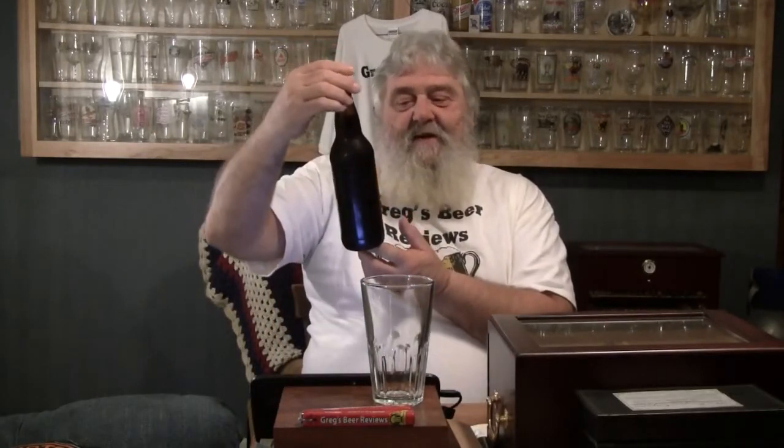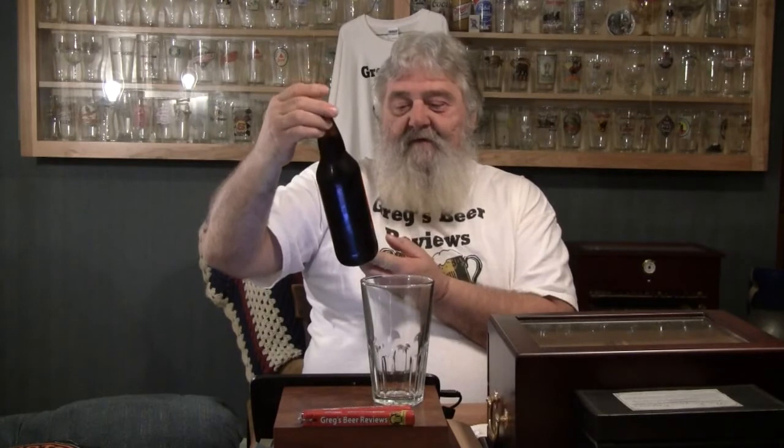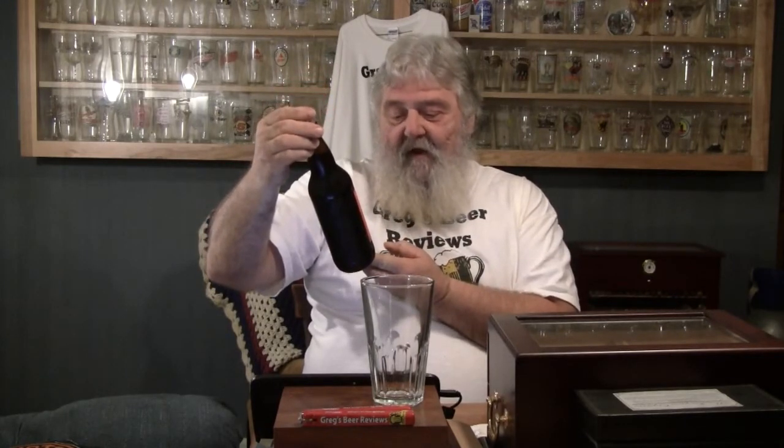Thanks for stopping by Greg's Beer Reviews today. Like I said yesterday, we got one more of those Pike beers that we're going to do. This is Pike Tandem Double L.